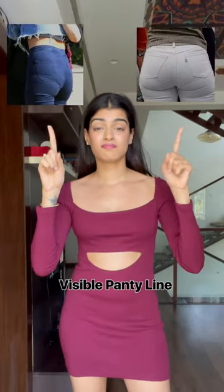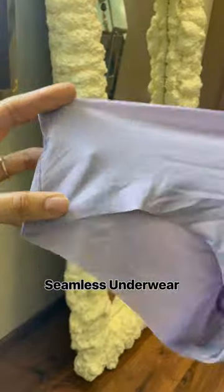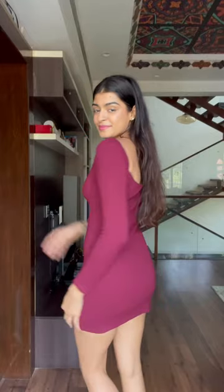Every woman has experienced this wardrobe malfunction. Wearing seamless underwear is the easiest way to banish those panty lines.